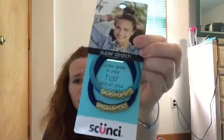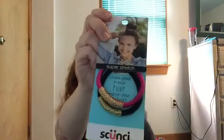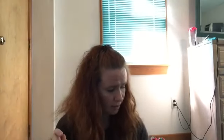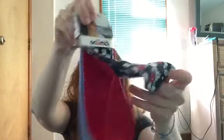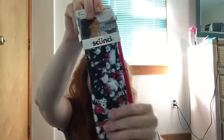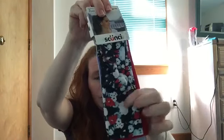So they had this one which is brown and tan, they had blue and black, purple and black, and pink and black. I didn't see these in Walmart, because they had the same brand and they wanted like $5 for a set of three like this. So this is three different ones, real pretty, floral pattern on the top there. But for a dollar, pretty good deal.